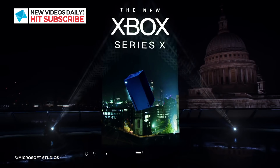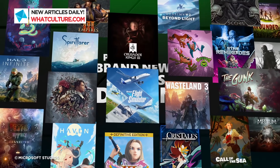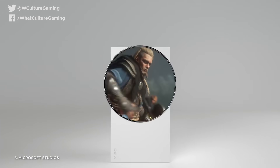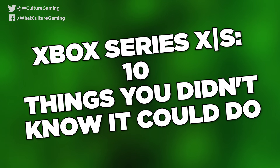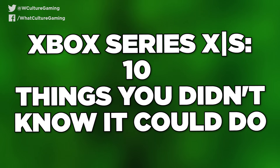Xbox is playing one hell of a hand involving Game Pass, xCloud streaming, and auto enhancements for 20 years worth of awesome titles. The jury's still out on whether a lack of exclusives will hurt Xbox across 2021, but as an investment in gaming as a medium, the Series systems are perfect for newcomers and veteran players alike. I'm Scott from WhatCulture.com, and this is Xbox Series X|S: 10 Things You Didn't Know It Could Do.